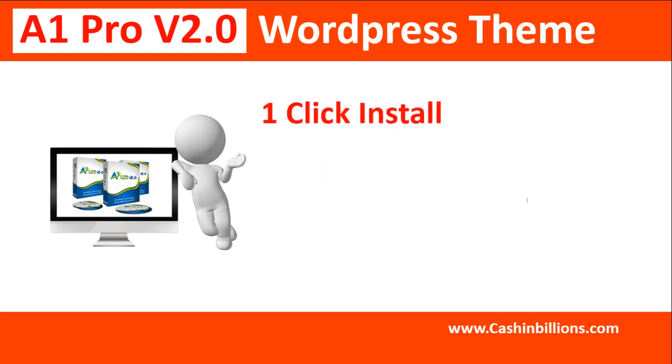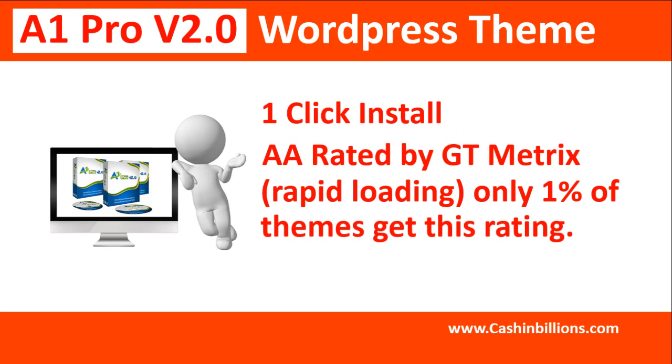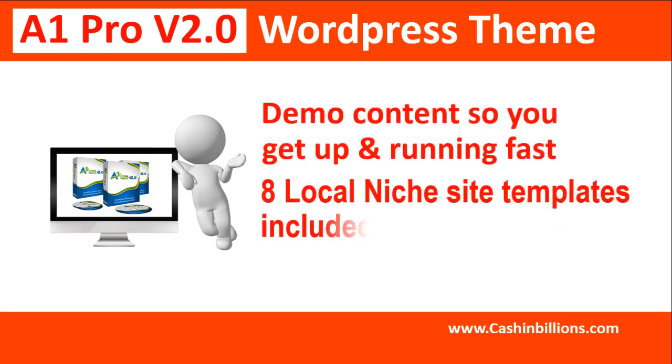It includes one-click install, AA rated by GTmetrix with rapid loading — only 1% of themes get this rating. Demo content so you get up and running fast. Eight local niche site templates included.